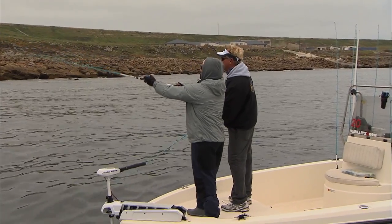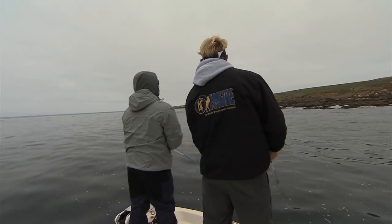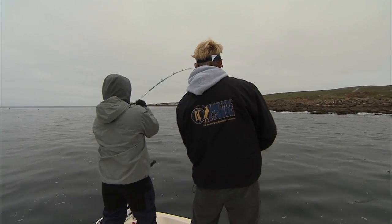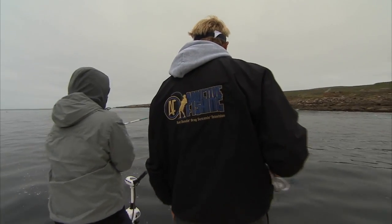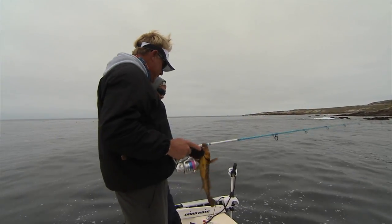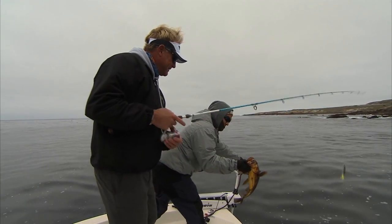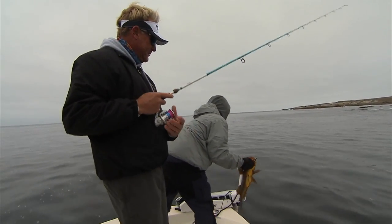Just watch out for the rogue waves. This is where they live right here. All he's got to do is bite. There he is — fish on! Come on. Decent fish. Nice fish. That's a grown calico there. Yes sir. San Clemente Island calico. Rock and roll.